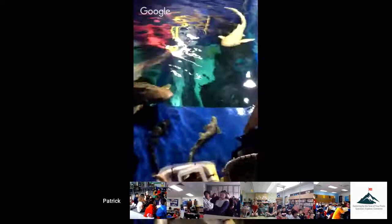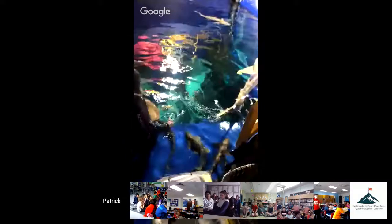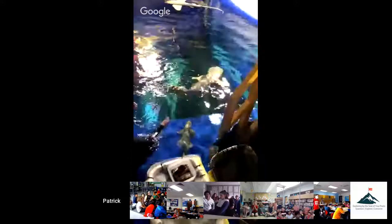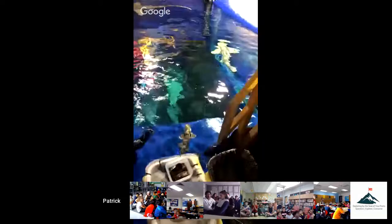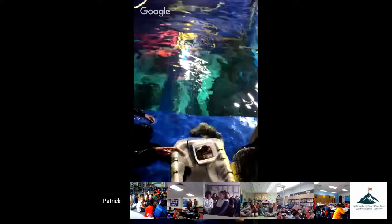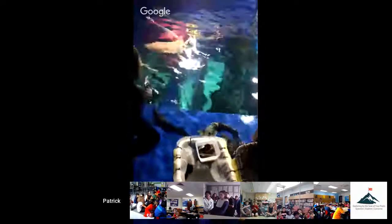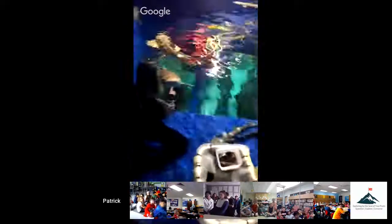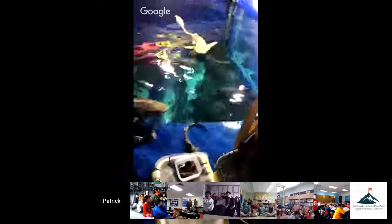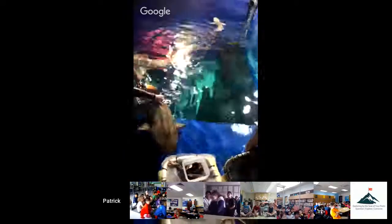Thankfully, there are things we can do to help — general things at home to cut back on climate change, like turning off the lights when you're not in a room, or using a reusable water bottle instead of plastic. Those things can help make a difference for our oceans, for these beautiful sharks, and for the world in general. In Australia, because of new laws protecting these animals, they can no longer be hunted or fished — it's illegal. Their populations have started to come back, which means it's not too late. We can make a difference — we just need to get people to care.